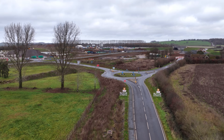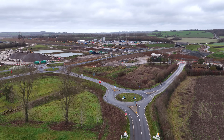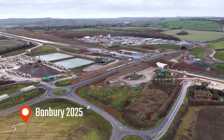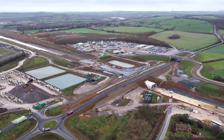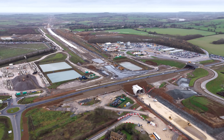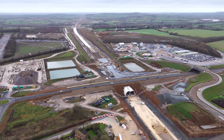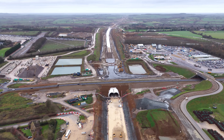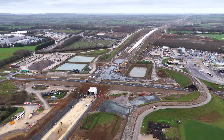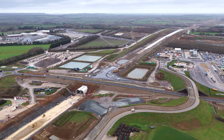Welcome back to the channel. Today we're above the HS2 construction near Banbury, right where the railway crosses the A361. What you're seeing now is a full 360 degrees aerial orbit of the 2025 site, giving a sweeping look at one of the most remarkable pieces of civil engineering happening in Britain today.